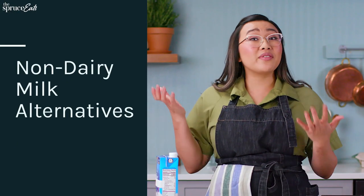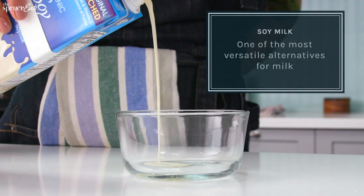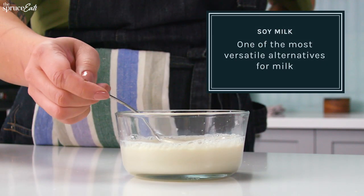Let's look at some of the non-dairy alternatives that I have right here. I want to start with soy milk — it can be used for sweet and savory cooking.